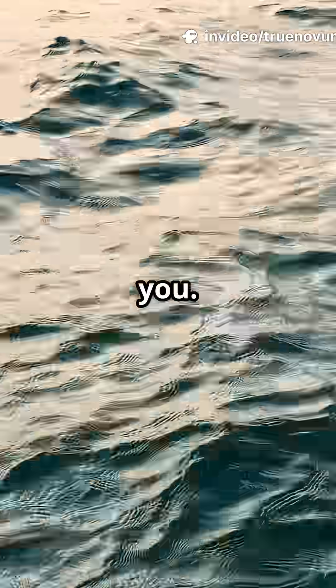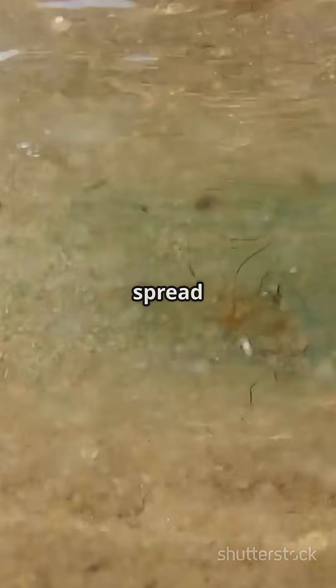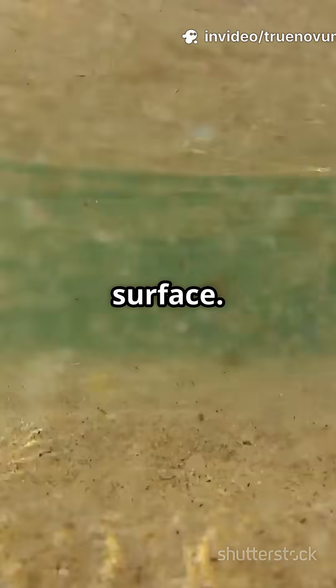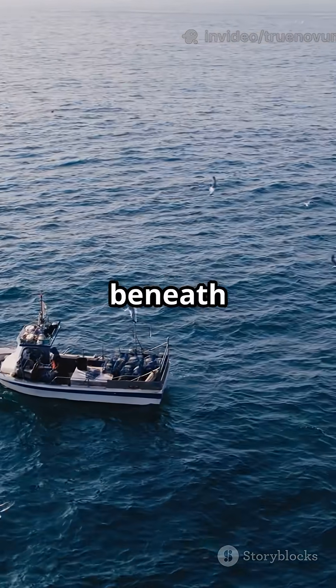But don't let their size fool you. These waves can travel up to 800 kilometers per hour, almost as fast as an airplane. Since the energy is spread out through the entire depth of the ocean, the wave barely lifts the surface. Boats out at sea might just gently bob up and down, not realizing a giant wave is rushing beneath them.